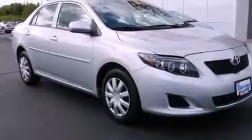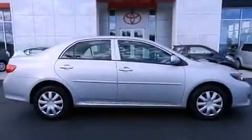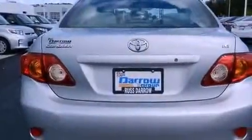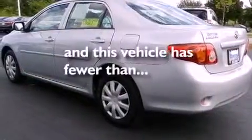Features include heater vents for rear seat passengers, a split folding rear seat, cruise control, a six-speaker audio system, a passenger side vanity mirror, an anti-lock braking system, side impact airbags, full power accessories, a rear window defroster, and this vehicle has fewer than 41,000 miles on the odometer.